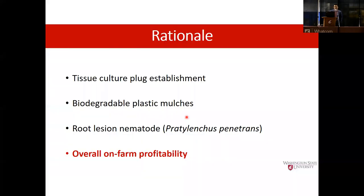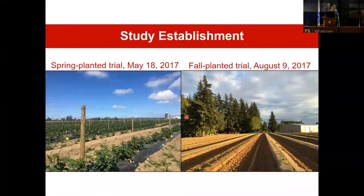Based on this, our thesis is that BDM will promote plant establishment compared to non-mulch control, thereby enhancing yield and farm profitability. We are conducting our research in commercial raspberry fields in Whatcom County, Linden. We have two planting systems: the spring planted system established May 18, 2017, and the fall planted trial established August 9, 2017.